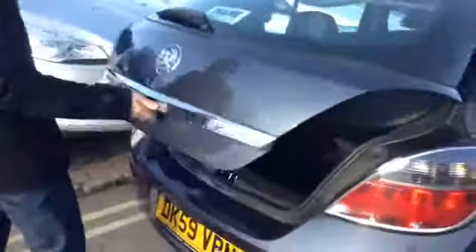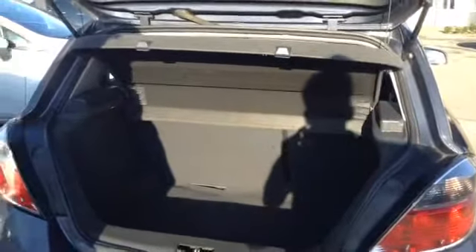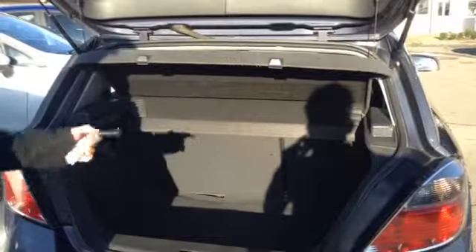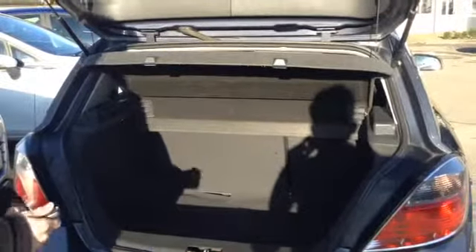It's a 1.6 petrol car and it does around 40 miles to the gallon. It's a great car for your money and in the back you can see that you have ample boot space. Of course both seats fold down in a 60-40 split and you've got a parcel shelf there as well.